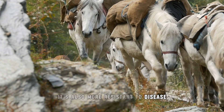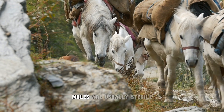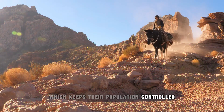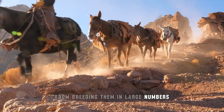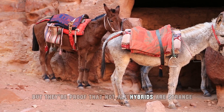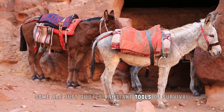Mules are also more resistant to disease and less temperamental than either parent. They're usually sterile, which keeps their population controlled, but even that didn't stop ancient civilizations from breeding them in large numbers. They may not be flashy, but they're proof that not all hybrids are strange accidents — some are just quietly brilliant tools of survival.